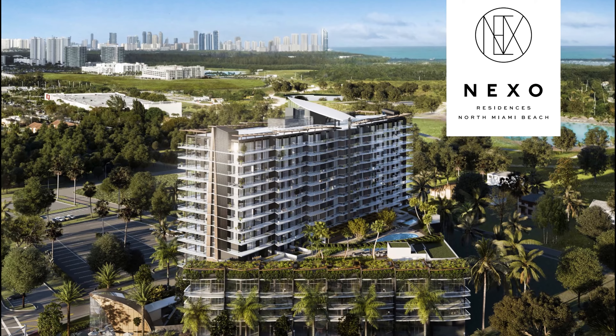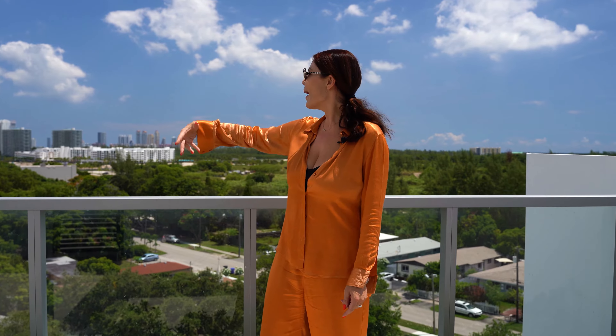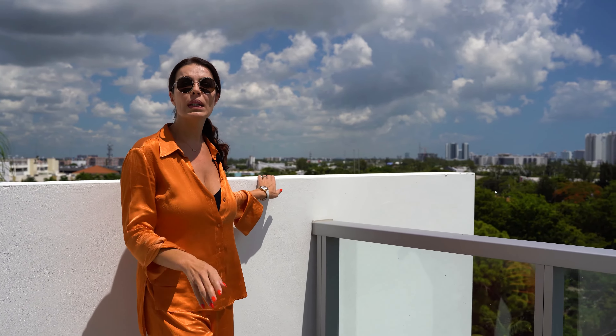Hello again, Elena Grady with you. I'm in North Miami in an NEXO pre-construction building. Today I'm going to tell you five reasons why we're buying this pre-construction. First of all, reason number one is the price — we're going to secure the pre-construction prices in a wildly growing area of North Miami Beach.